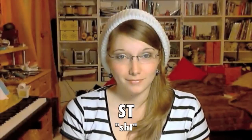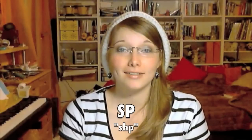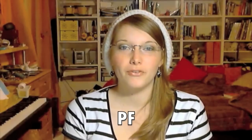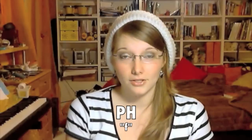'ST' sounds exactly like SCH with a T added — 'sht'. 'SP' sounds like SCH with a P — 'shp'. Both ST and SP don't always sound like 'sht' or 'shp'; sometimes they're pronounced ST or SP. But at the beginning of words, you can count on them sounding like 'shp' and 'sht'. For other cases, you'll learn with learning words. Then we have 'PF' — it sounds like an F being shot out of your mouth. We also have the PH combination in some words, mostly foreign words, and like in English it is pronounced F.